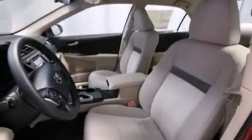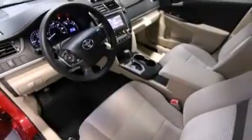Also included are rear seat child-proof door locks, steering wheel mounted controls, full-power accessories, a rear window defroster, and an auxiliary power outlet.